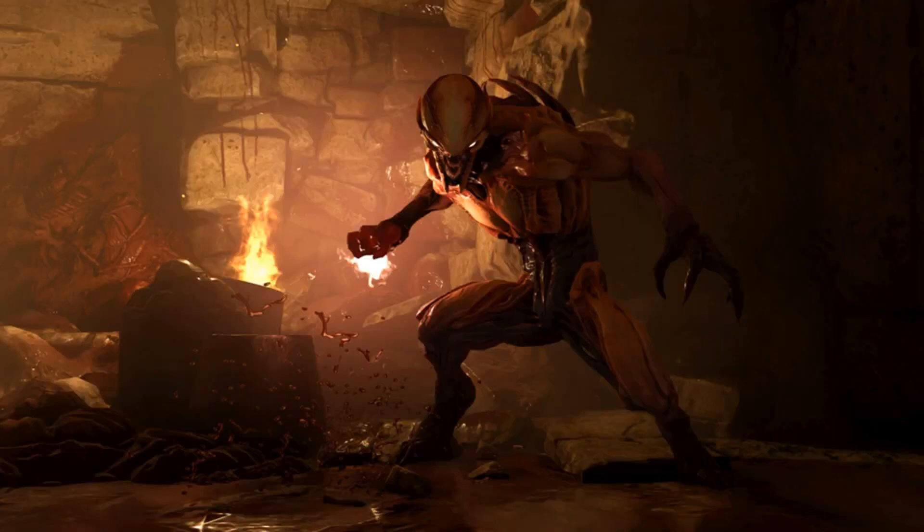Doom Eternal can hit 1000 FPS courtesy of the ID Tech 7 engine, though you might need a PC from hell to achieve that performance. With Doom Eternal's release just around the corner, ID Software has revealed that their new ID Tech 7 engine is capable of pushing the game up to an insane 1000 FPS. Although current-gen hardware doesn't support nor is powerful enough to handle such frame rates, the devs are looking to make Doom Eternal a game worth revisiting down the line for players with high-end setups in the future.